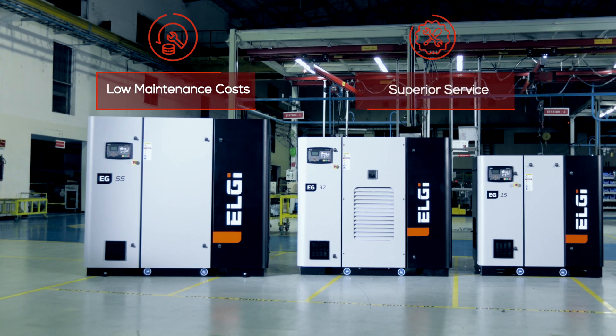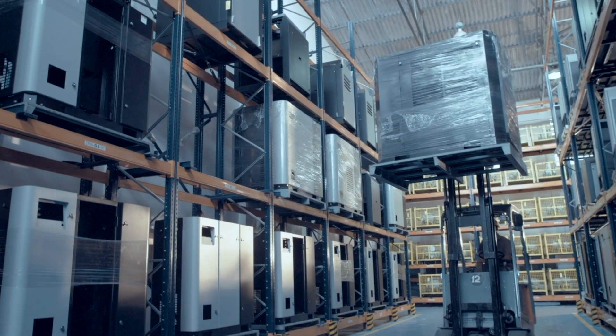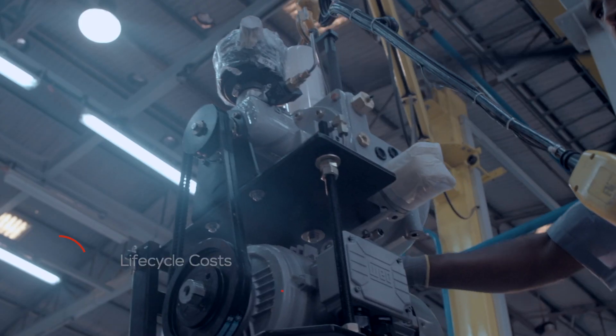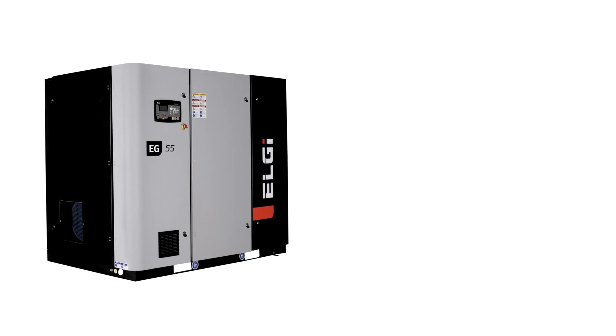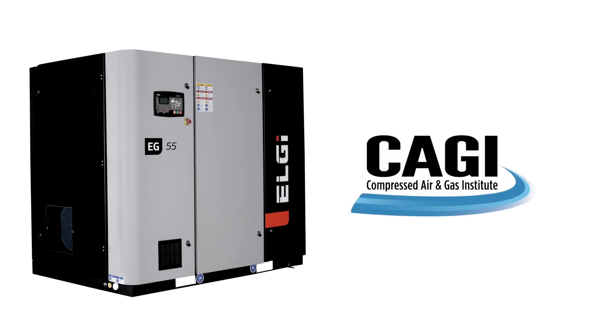Low maintenance costs and superior service. LG has, over the years, developed world-class products with best-in-class lifecycle costs, resulting in higher uptime for the customer. LG's screw air compressors are tested for performance by the Compressed Air and Gas Institute in the US.